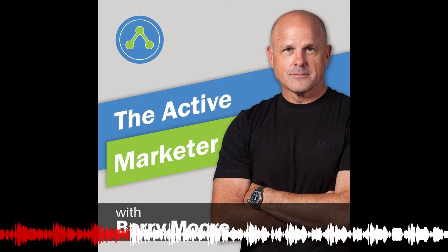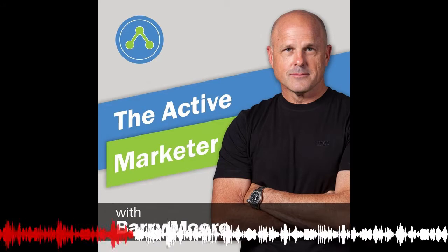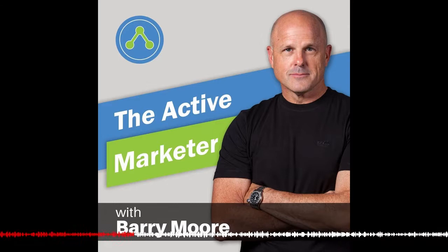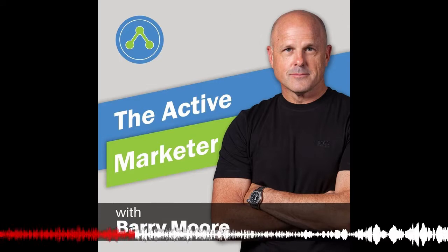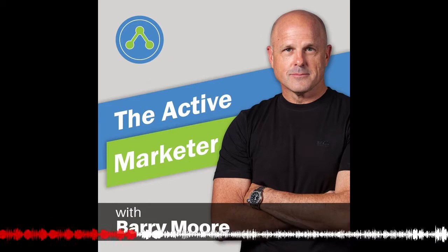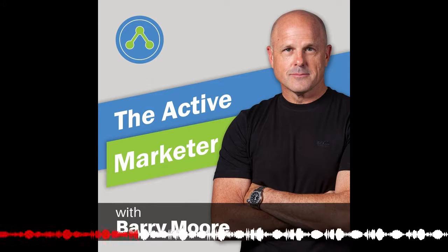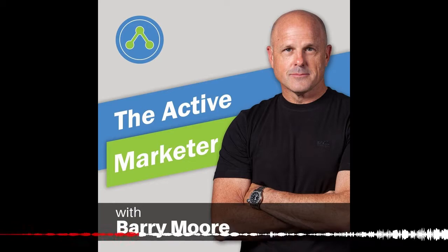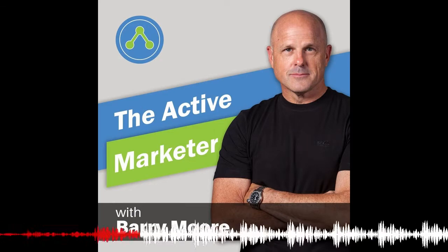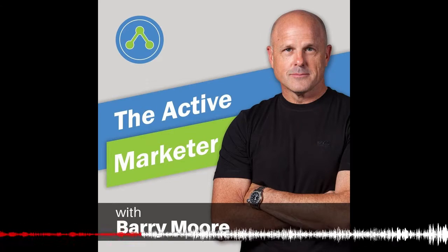Say someone's just got a basic static website with a couple of product or service pages and a checkout form. How do they go from that standard 'here's my website' to a successful sales funnel? What are some of the elements of a successful sales funnel? When I look at it, it's all a sales funnel. If you have a static website, it is a sales process because people are coming to your site and eventually some will buy. The difference between that and a more intricate sales funnel is exactly what we were just talking about.